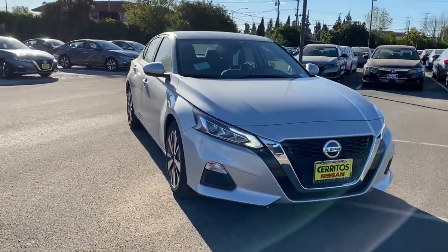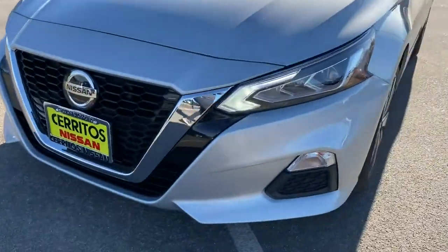Aluminum wheels, power driver seat, steering wheel audio controls, and Bluetooth connection.